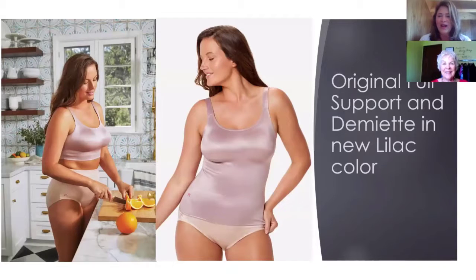We also got a new color in the original cami, which I think many many people are wearing. The original full support — now you can get it in this beautiful lilac color, and it also comes in the demiette as well, the original demiette. I think this lavender color is so soft and pretty for summer. The original full support is the one I sell the most — how about you? I would agree, it's the original full support that I sell the most.